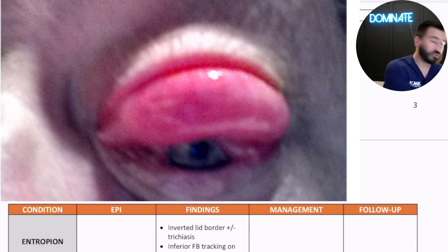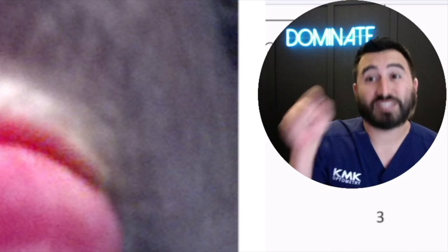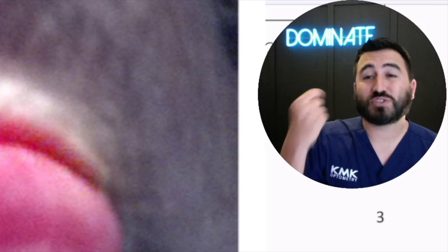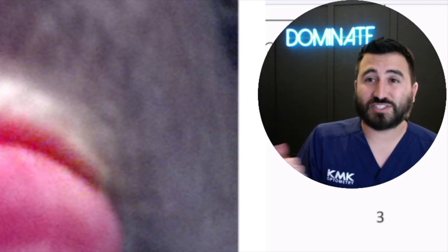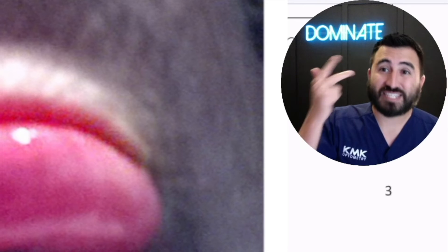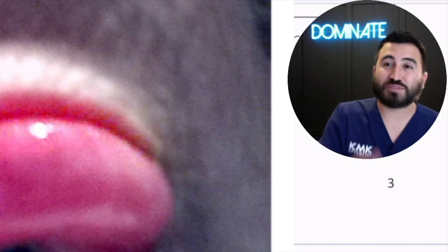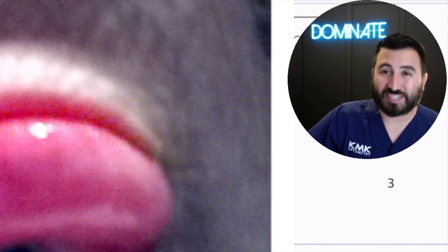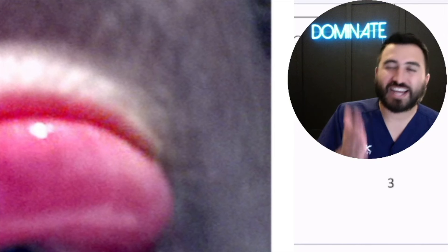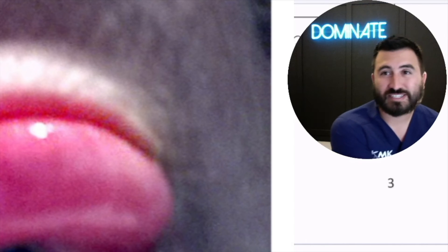Severe, severe chemosis. Quiz right now — floppy eyelid syndrome is associated with sleep apnea. Sleep apnea is associated with what ocular conditions? Floppy eyelid syndrome, normal tension glaucoma, NAION, keratoconus. This patient was trying to put a scleral lens in and couldn't put their scleral lens in the morning when they were waking up. So we had to tape her eye at night and then considered eyelid surgery as well.